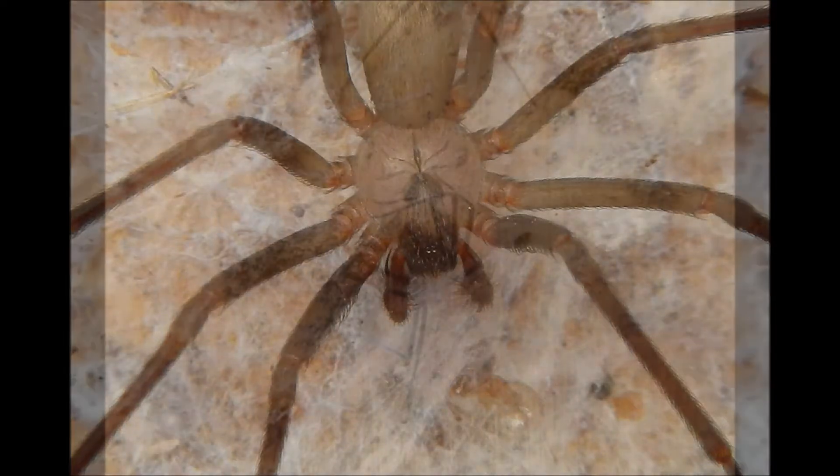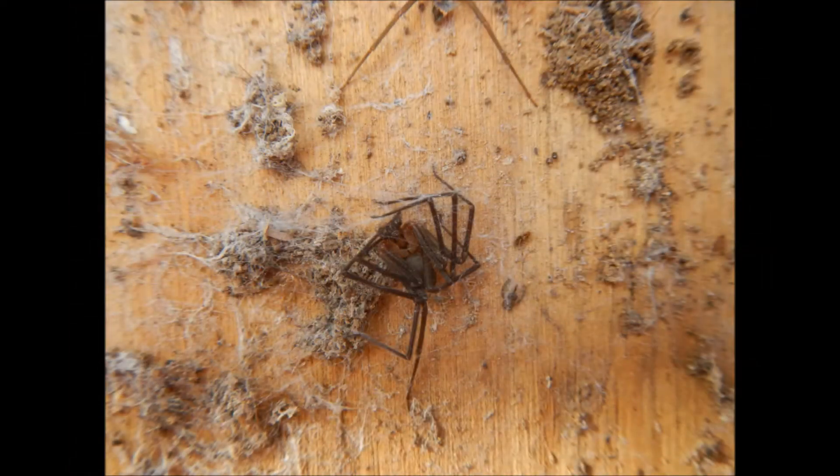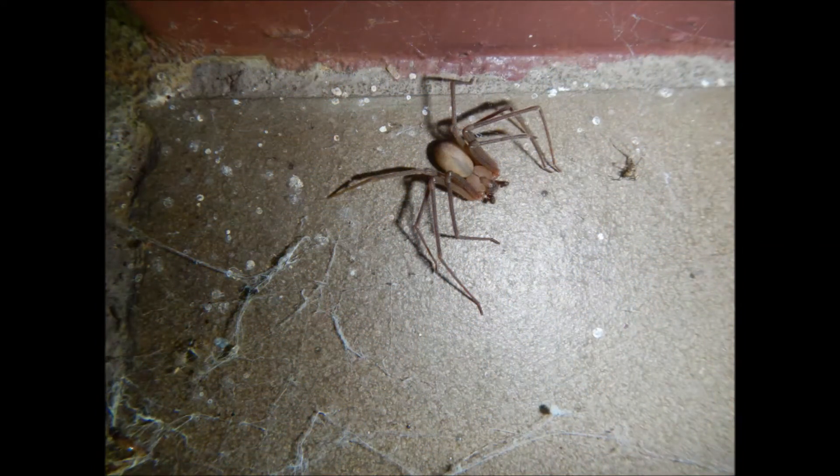Are there any other ways to help identify one? Although the violin mark is the easiest way, often times these spiders will crouch when they're resting, almost crab-like.